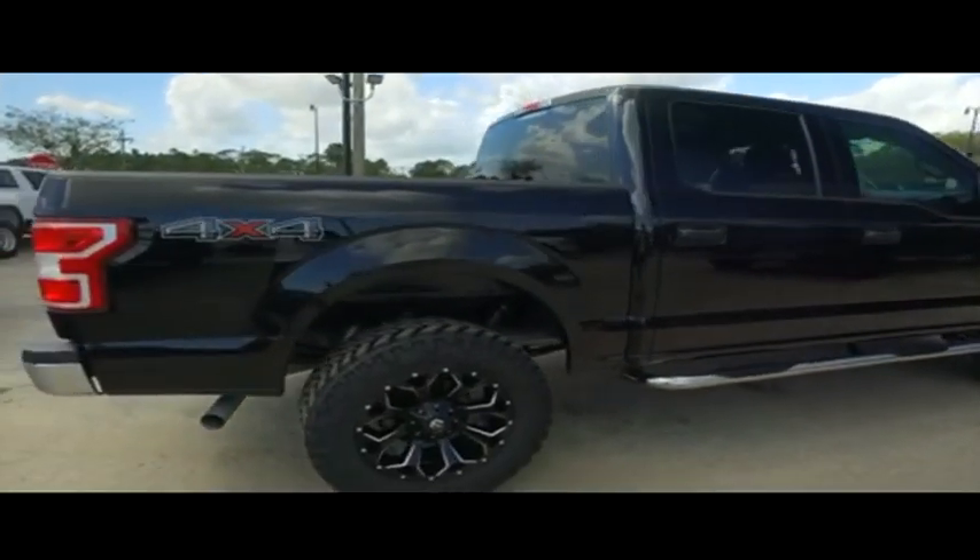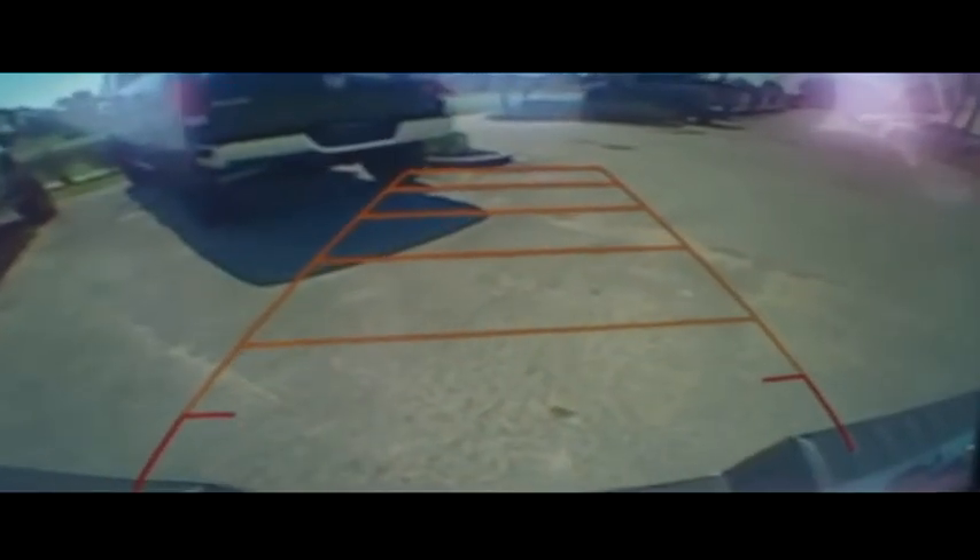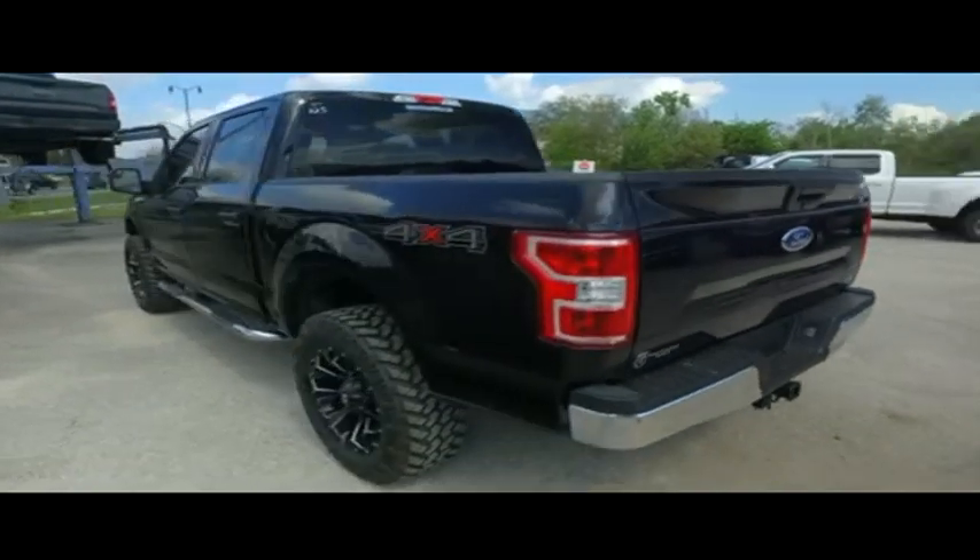Wow, this thing is still under factory warranty. Check the description below. Multi-functional steering wheel. Guys, do not miss out. This is a beast to say the least.